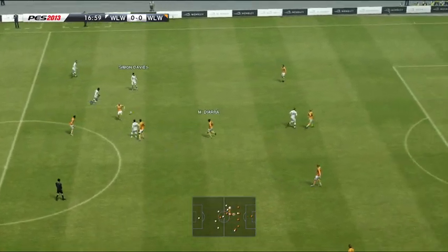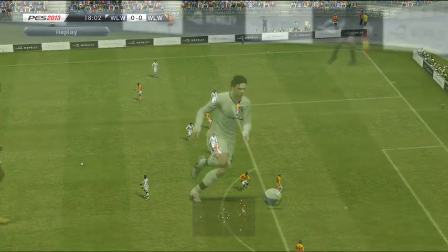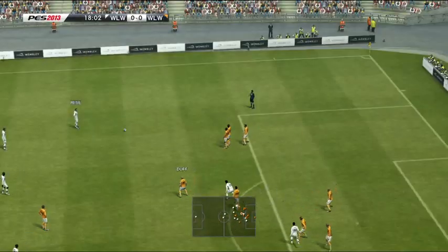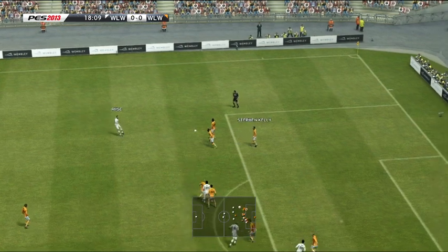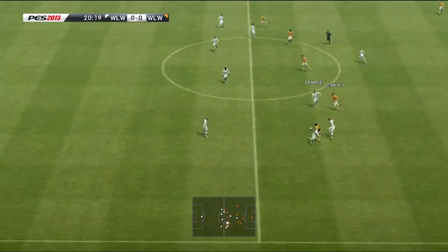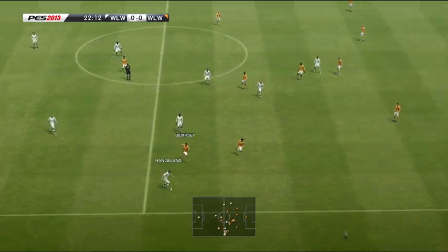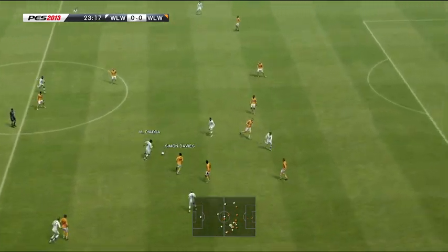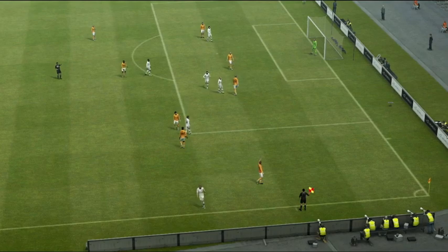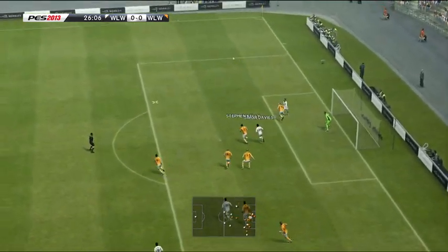Dixon Atuhu. He's got in. Simon Davis. Foul. With an easy decision to make. And he has a go! Simon Davis. Dixon Atuhu. Mahamadou Diara. Slides it through. Throw in in a good position. I wonder if they're going to employ the long one here. Sends it to the middle. And they've hooked it clear.